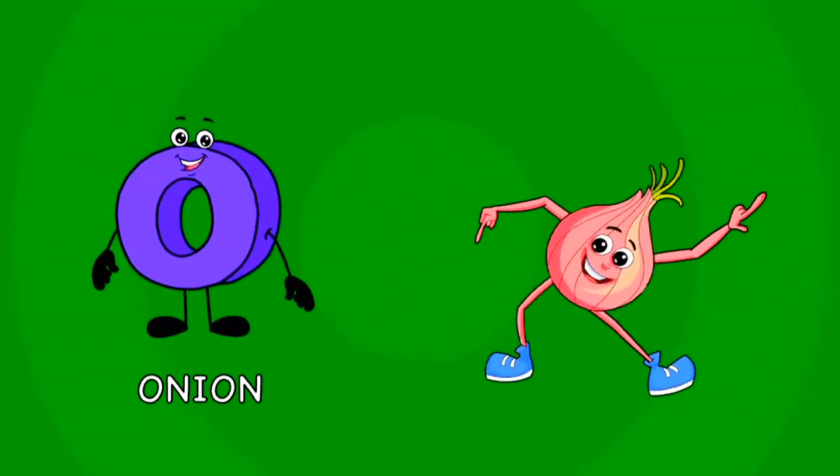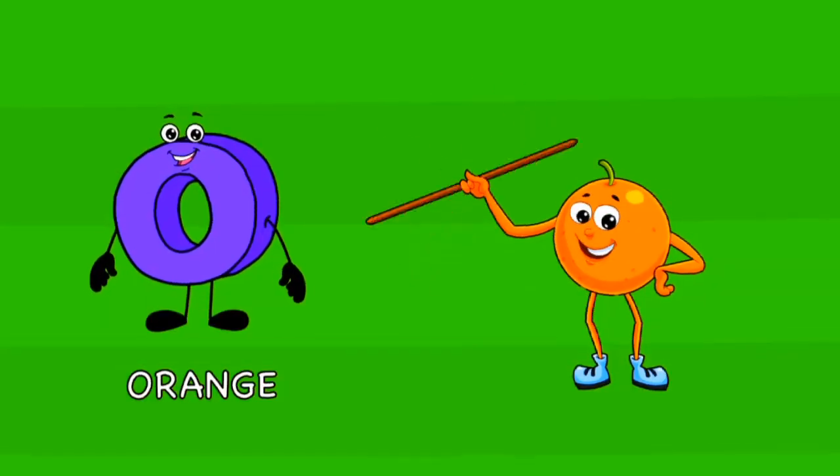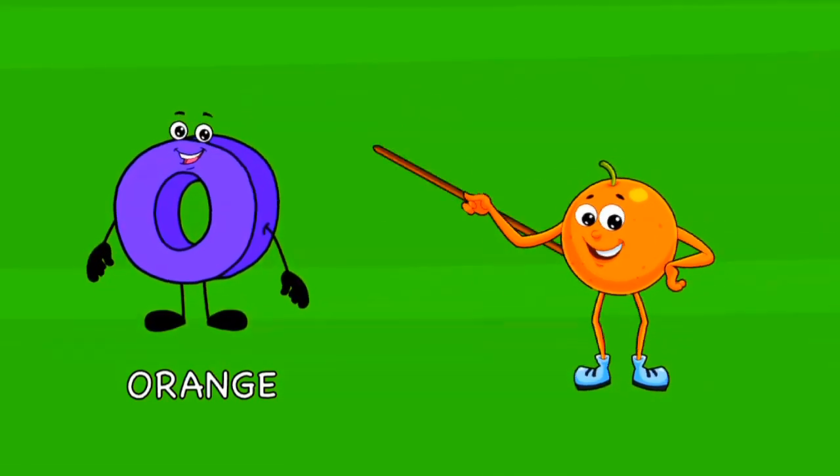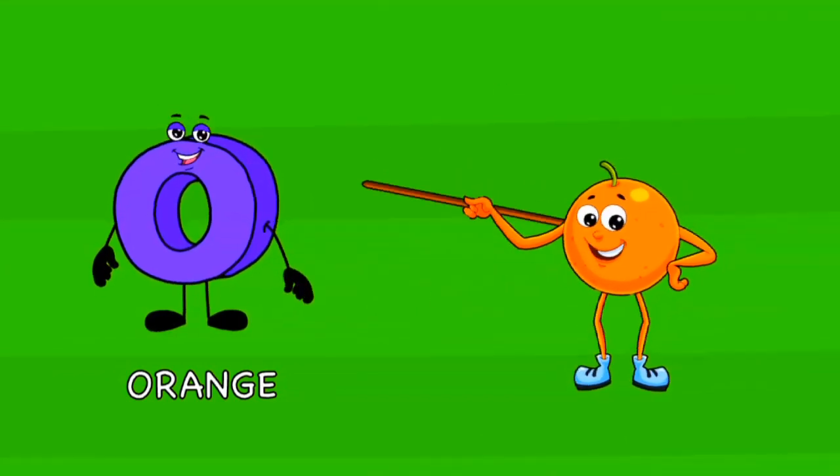or pickled and crunchy to eat. O is for orange full of juice, an orange has a lot of use. Its peel can be used when you bake, tasting delicious in a cake.